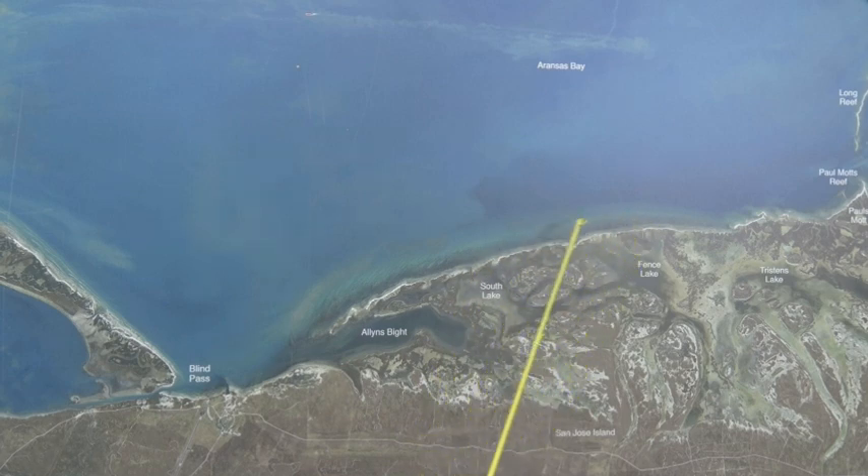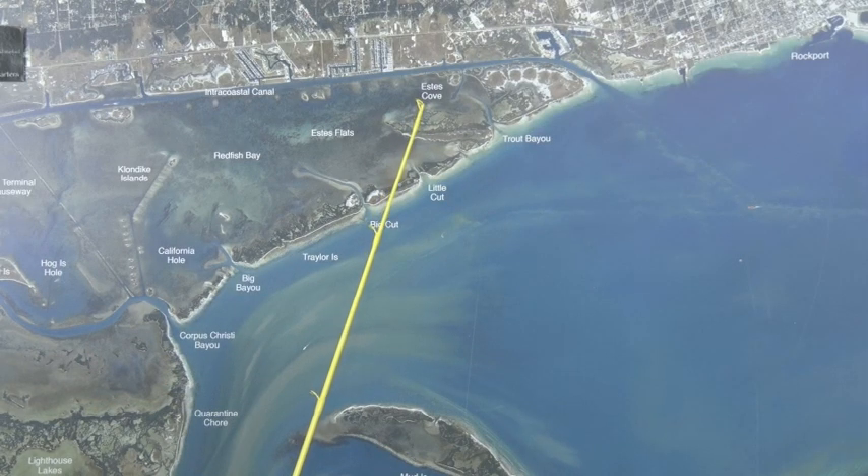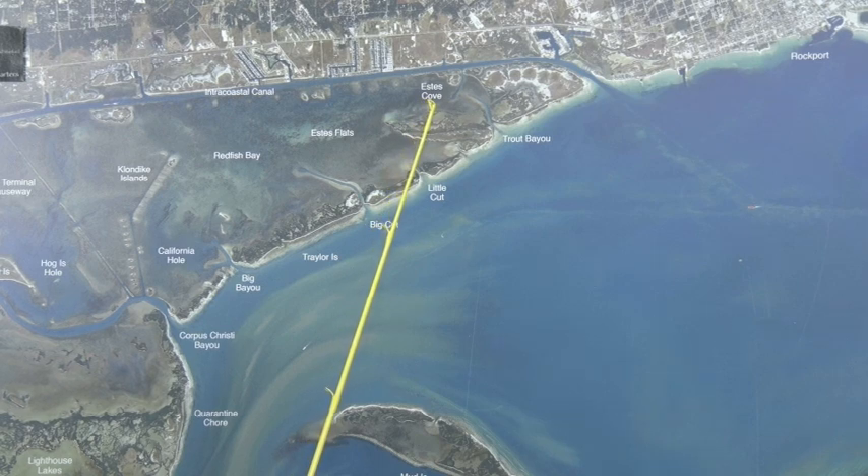The reds are right up on the bank, right up and down through here, and also on some of these back legs. If you've got a skinny boat, you have to get back there. Over in Estes, there's been some pretty good reds caught on cut mullet. Cut menhaden's been working real good, but the fish seem to be switching to cut mullet.